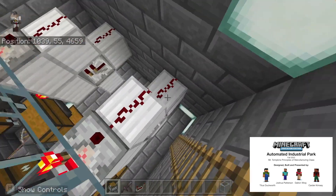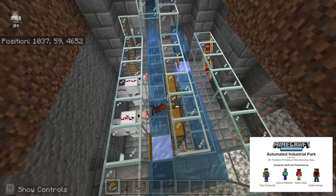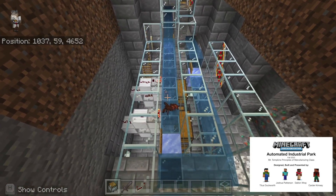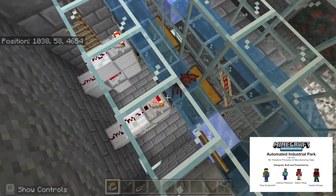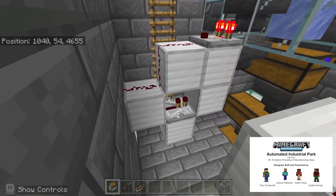The sortation system can easily get clogged, as you can see here, but the cooked beef and the leather will go around in circles and eventually be collected in these hoppers. These hoppers are a part of our sortation system, and this is how it works.